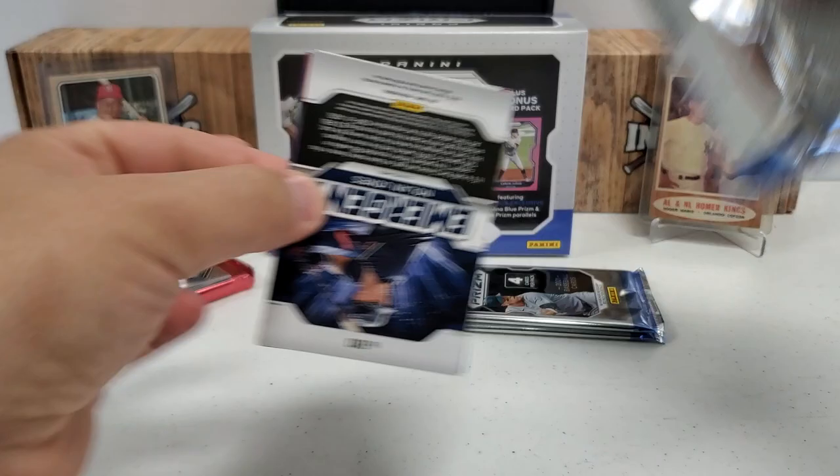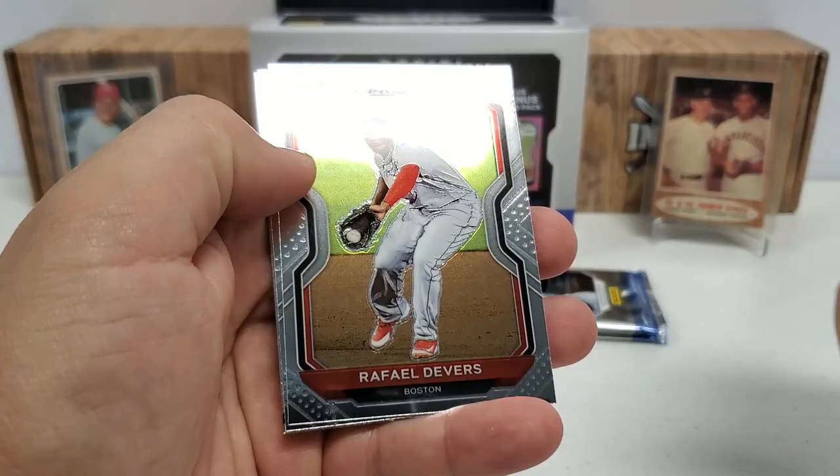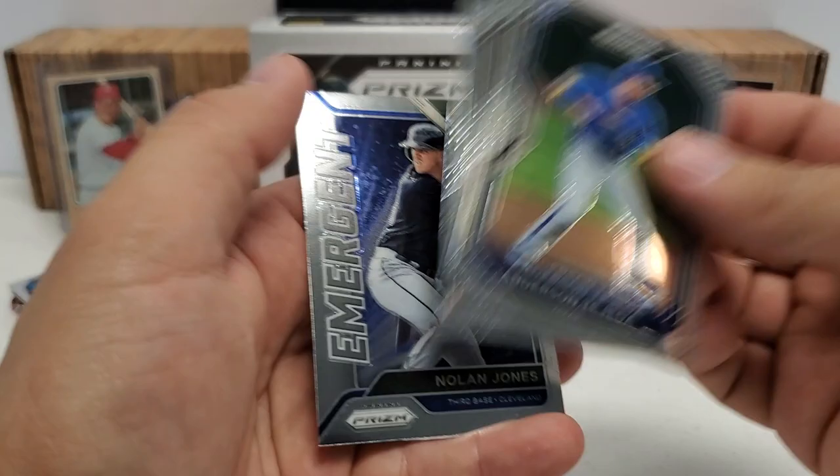Down to three packs plus that bonus pack we still have sitting there. Let's get something nice, let's get a numbered card. Anderson Tejeda rookie starts us, then Rafael Devers, Yu Darvish, and an Emergent subset of Nolan Jones.